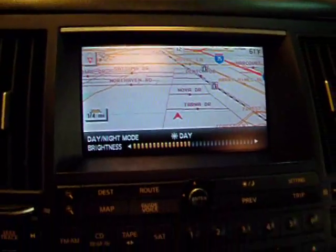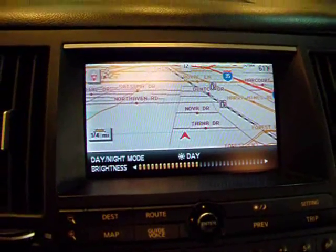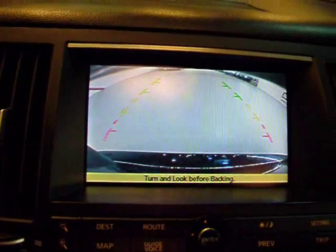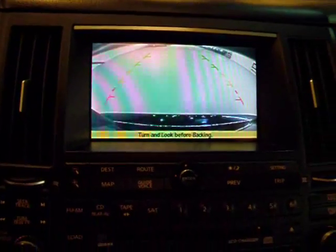Another option on this car is the reverse camera. Just put the car in reverse — there we go. It shows you actually where you're going to be, and as I turn the wheel, the guide lines turn as well. Great features — makes it very easy to drive.